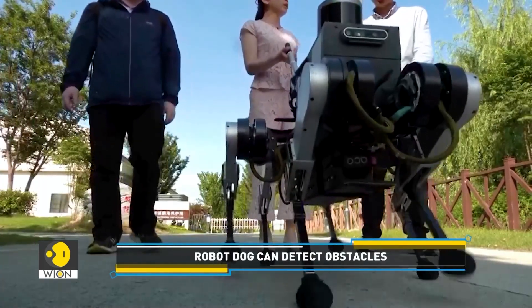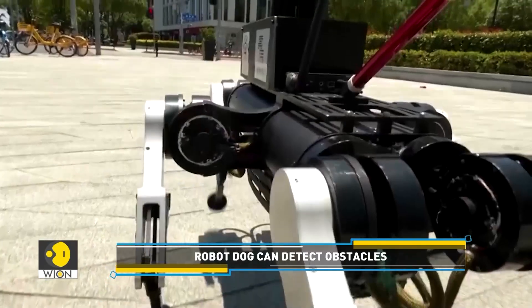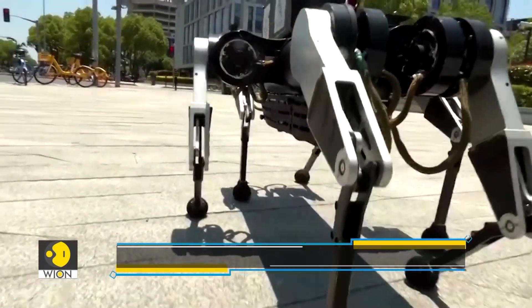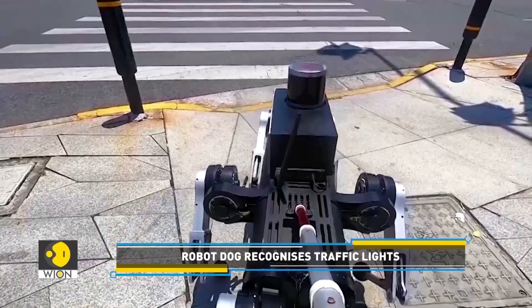Not just that, it is equipped with advanced cameras and sensors that enable it to navigate its environment. Unlike traditional guide dogs, it can recognize traffic light signals, which is an essential feature for urban navigation.